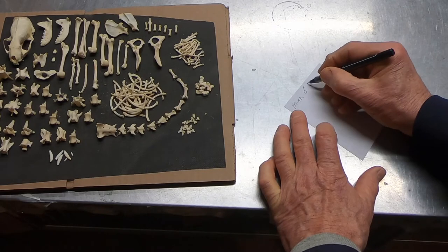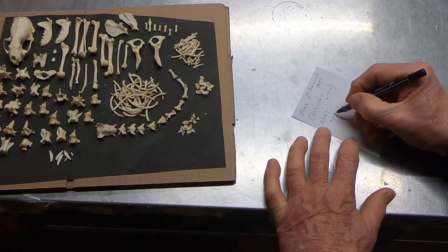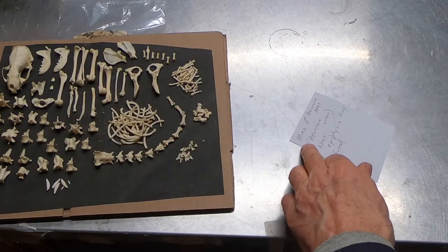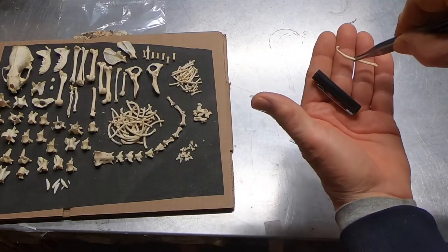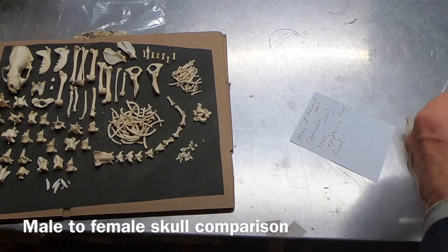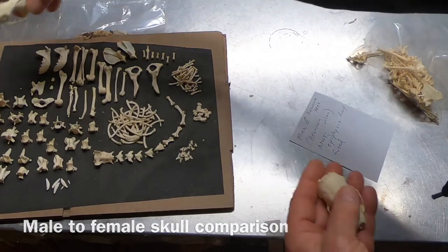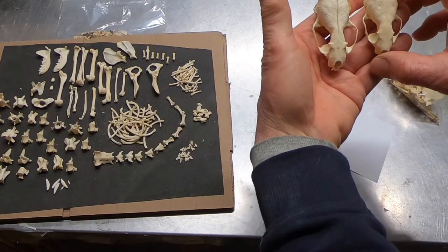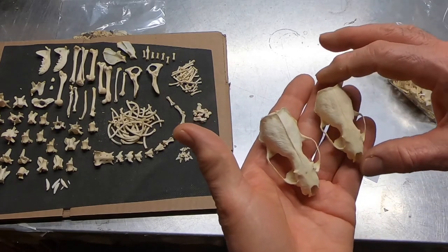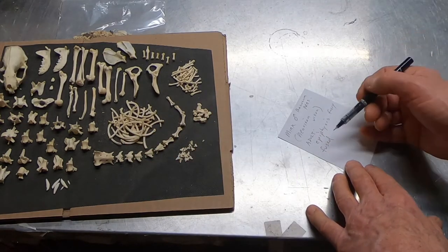It is a male — baculum present. That is Neovison vison. The epiphyses are fused — it's an adult male. I wanted to show the difference between the male and female skull. There is quite a large sexual dimorphism. This is the male and that's the female — they are about the same age. You can see the difference in size. It's really pretty easy to spot the males just by the size of the specimen.